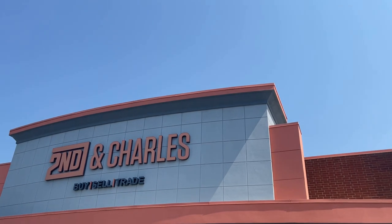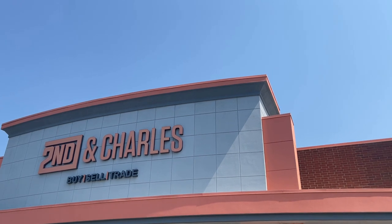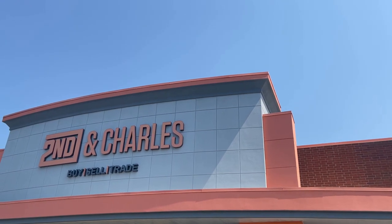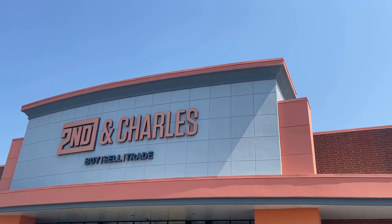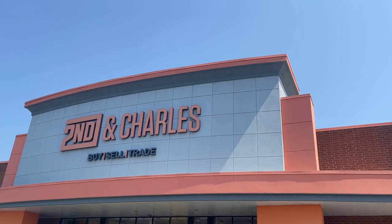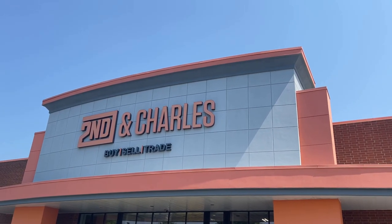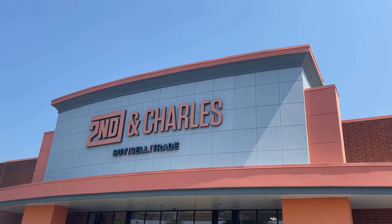Hey there YouTube, it's your guy Ken Poole Collects. We are in Matthews, North Carolina checking out 2nd & Charles — a little buy, sell, trade. We're gonna go see if we can find anything new inside, something we haven't seen in a while because they do a little buying and trading, so maybe there's some cool stuff inside. If you haven't already, jump into Ken Poole Collects — we're having a lot of fun here on YouTube and also on Instagram.